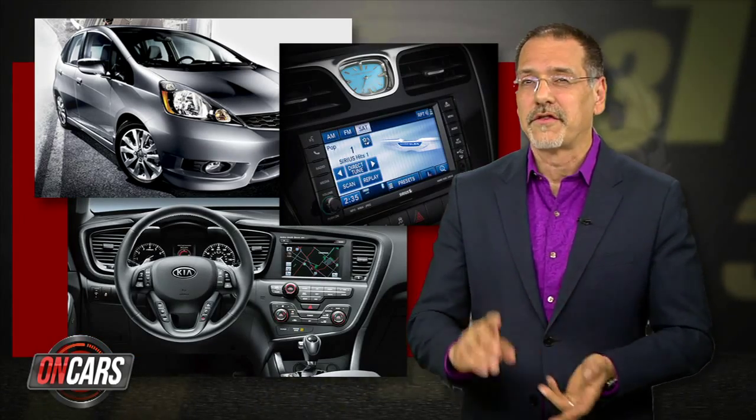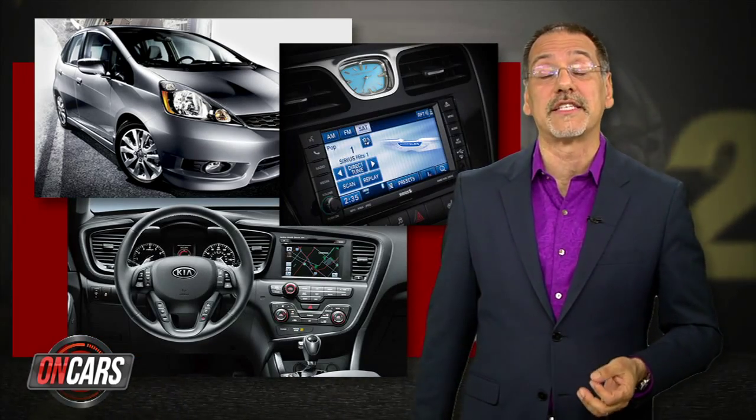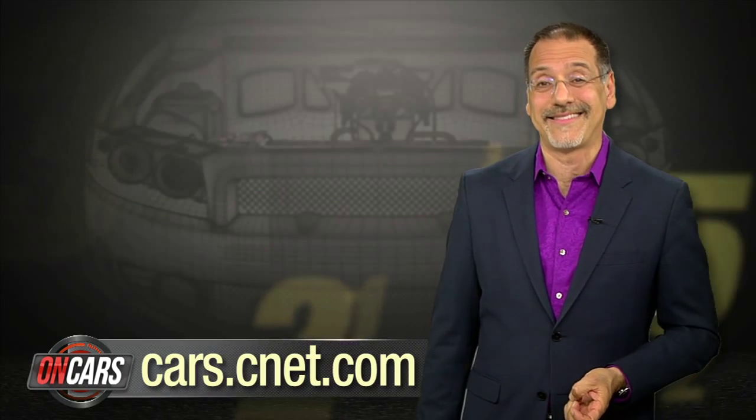Competition in this category is fierce, with imminent new offerings on the way as we taped today from Honda, Kia, and Chrysler. So stay on top of CNET's unique car tech reviews at cars.cnet.com. I'm Brian Cooley — thanks for watching.